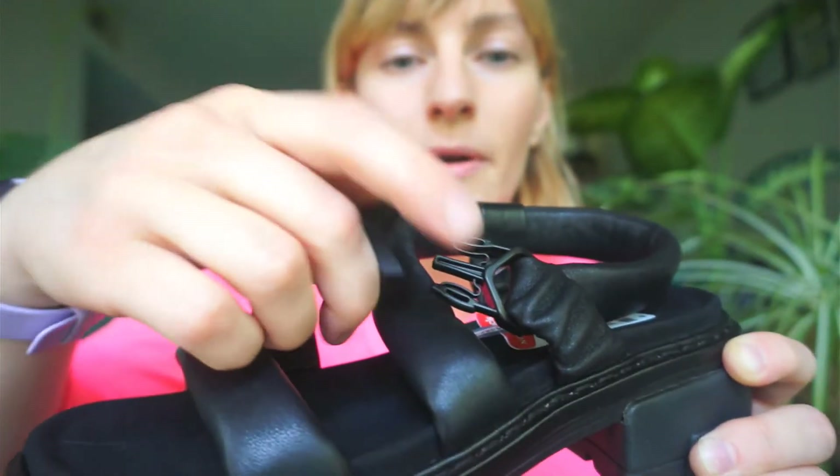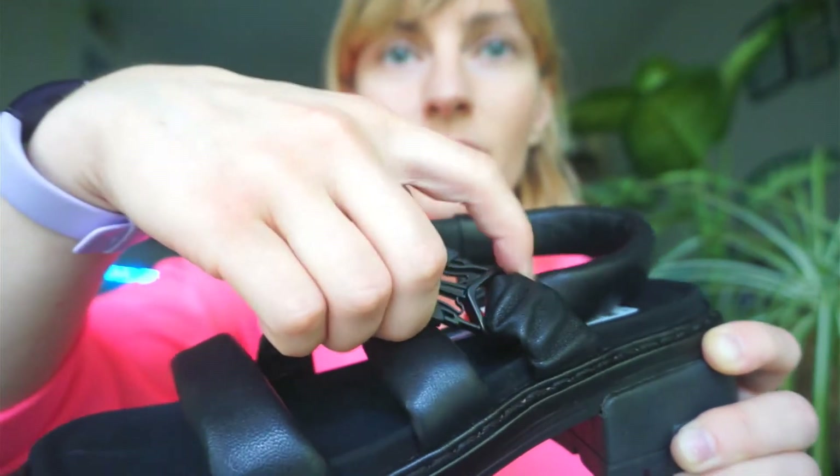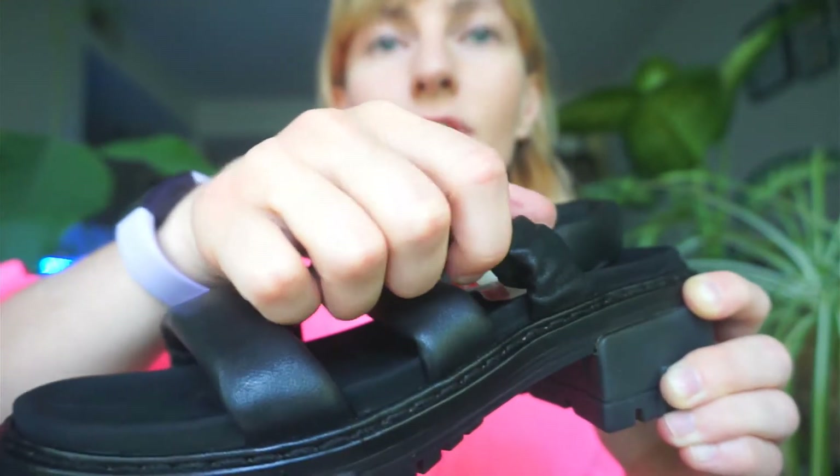This part is plastic of course, but overall it makes the clipping — the closing mechanism — really nice on these shoes.